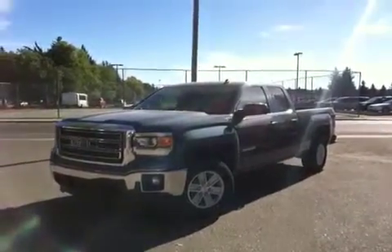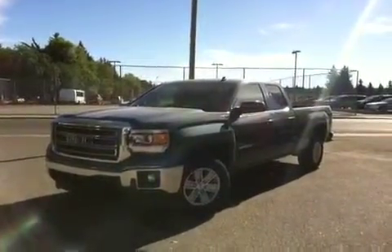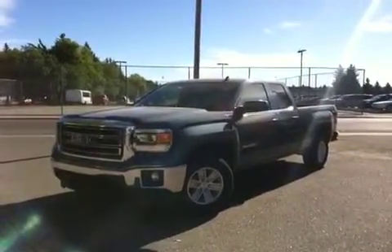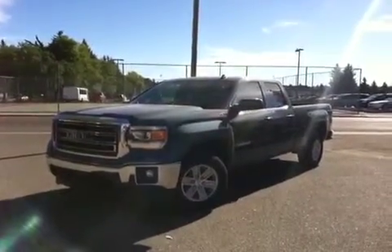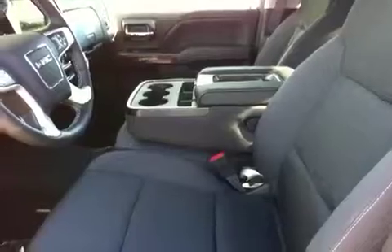Here we have your 2014 GMC Sierra half-ton. This is considered a double cab, it's 4x4, stealth gray in color, and it's a 4.3 liter flex fuel. The interior is black cloth with a split bench, so three people can sit in the front and three in the back.